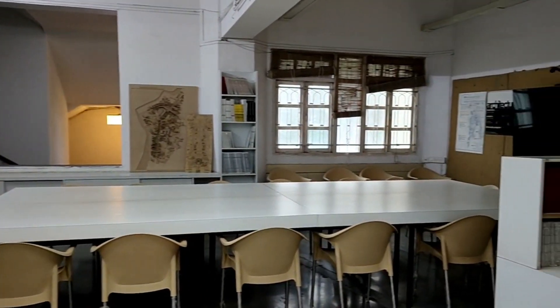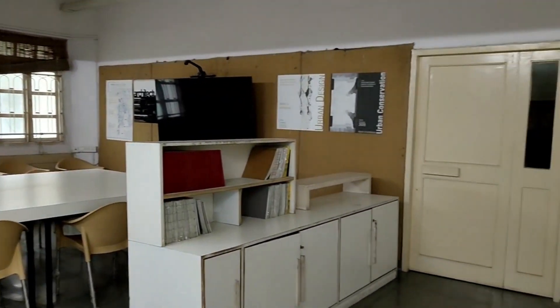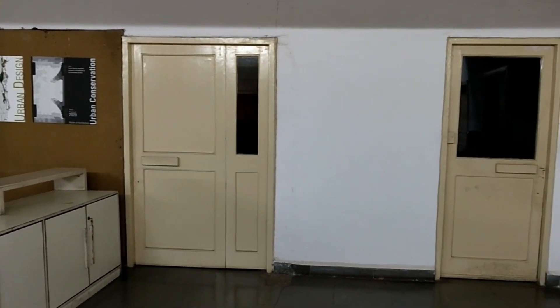A library is the heart of any institution. The Kamala Reheja Library is a powerhouse of architectural knowledge.